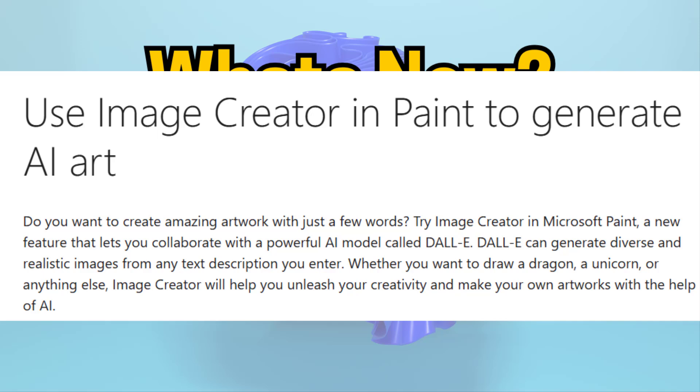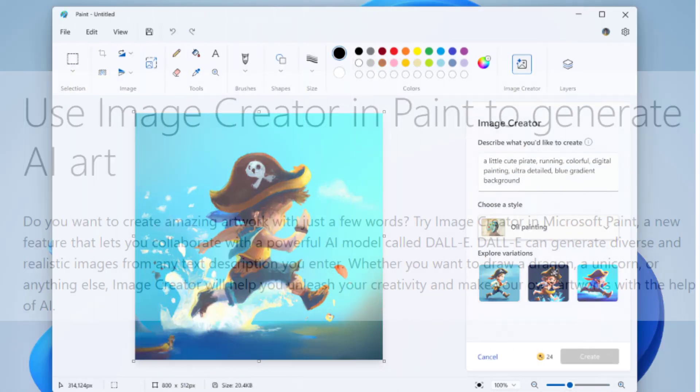Number eight is Paint with AI and Layers. Paint now includes background removal, layers, and Cocreator — an AI-powered image generation feature. This is part of Microsoft's AI refresh across its core apps.